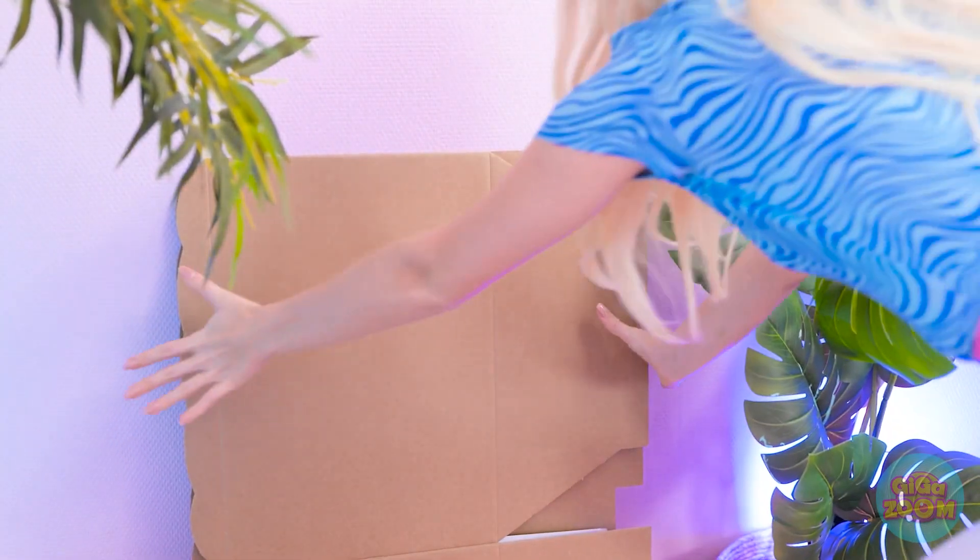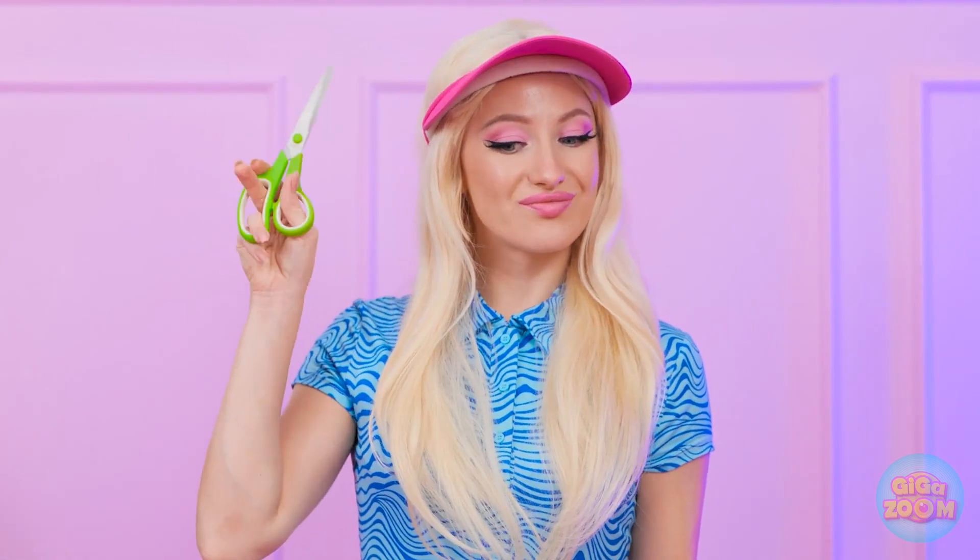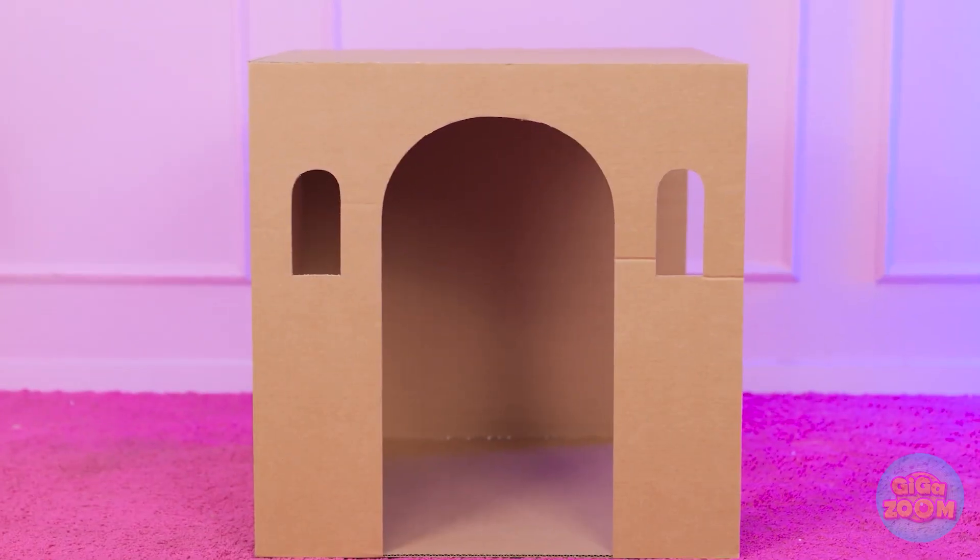Hang on. I forgot about that cardboard. Maybe I can use this. Yeah, I have a great idea. Let's get to work. I'll need to make a few alterations. Wow! A doggy house!